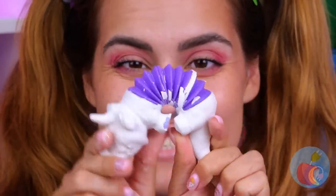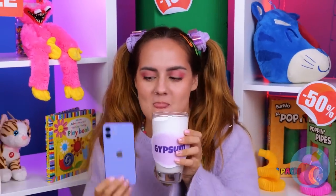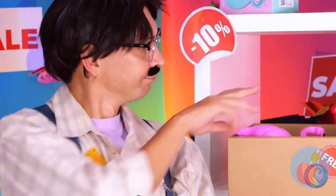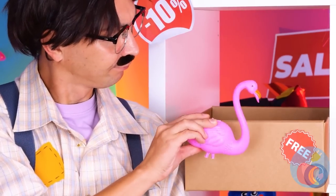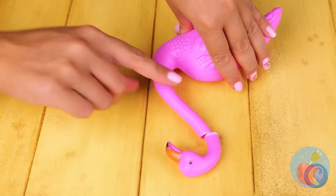At least it breaks off easily. What else could use a nice dip? You need your phone. Now you really need to buy that flamingo.